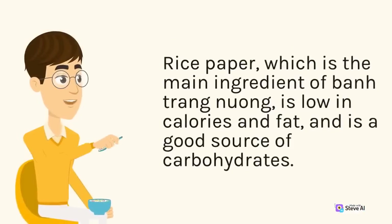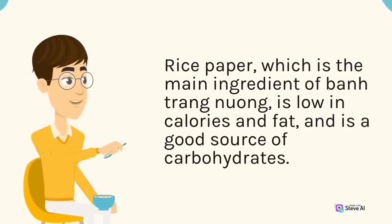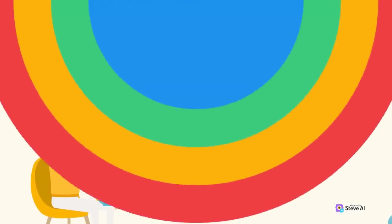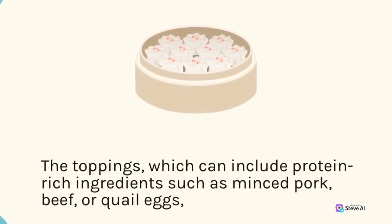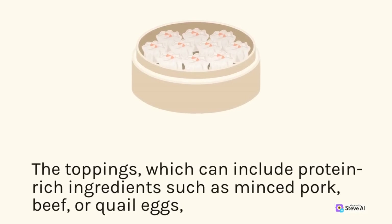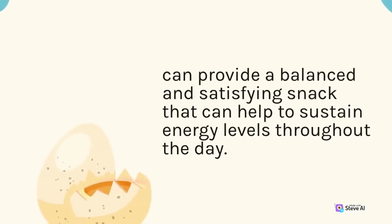Rice paper, which is the main ingredient of ban trang nuong, is low in calories and fat, and is a good source of carbohydrates. The toppings, which can include protein-rich ingredients such as minced pork, beef, or quail eggs, can provide a balanced and satisfying snack that can help to sustain energy levels throughout the day.